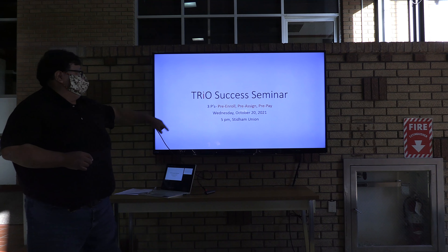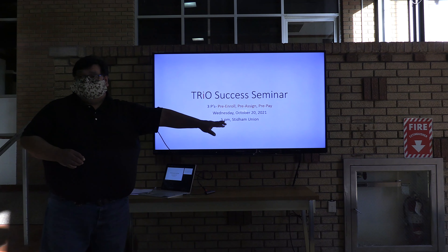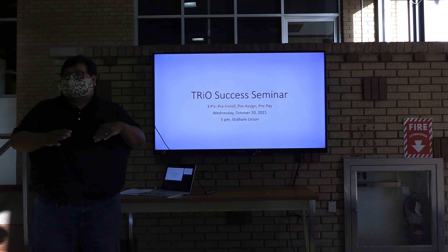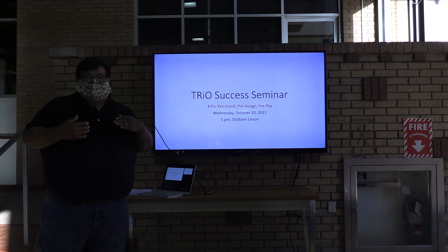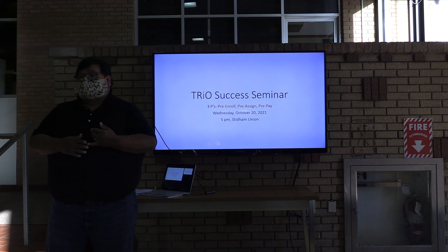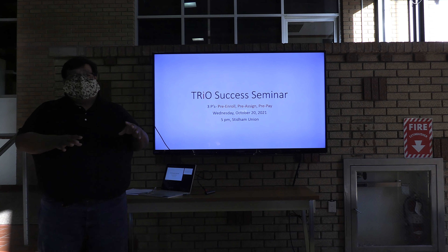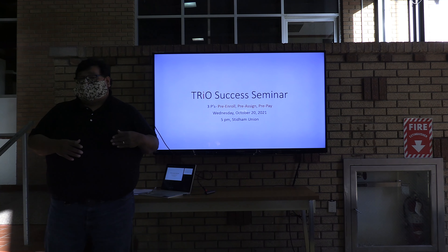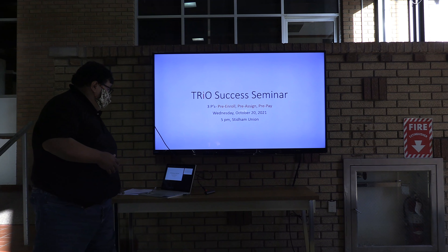Tonight we're going to be talking about the three Ps: pre-enrolled, pre-assigned, and pre-paid. As this semester we're halfway through — we're on the backside now — so now is the time for you to start thinking about next spring. There are some procedures and policies that you have to follow in order to have housing and set up your classes for spring. We want to make sure that you understand and are able to navigate the system so that when you come back from winter break, you're all set and not scrambling around.